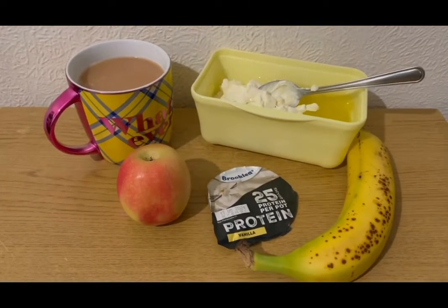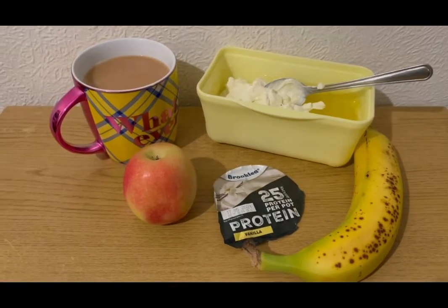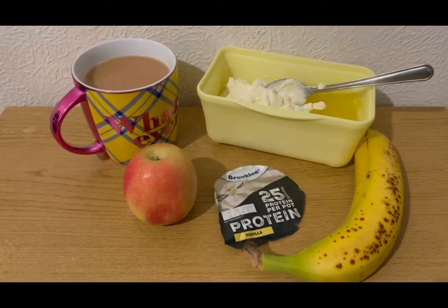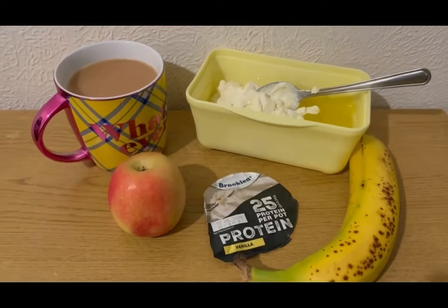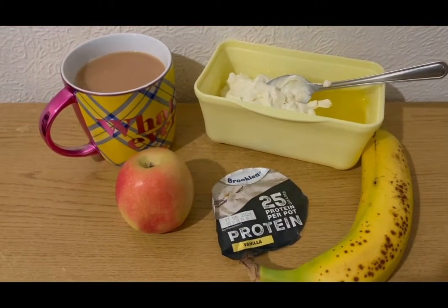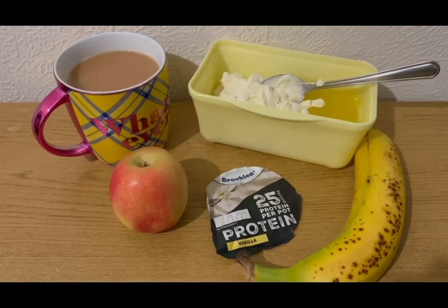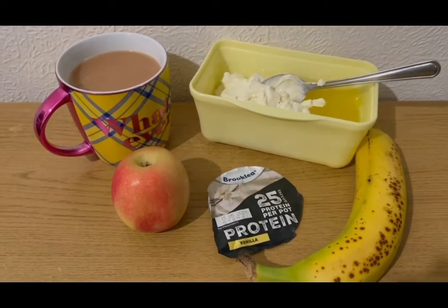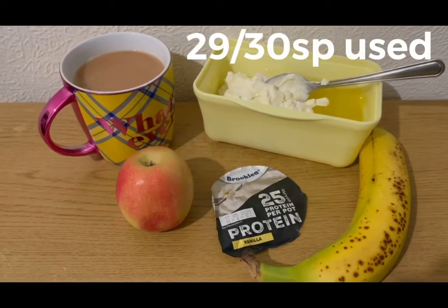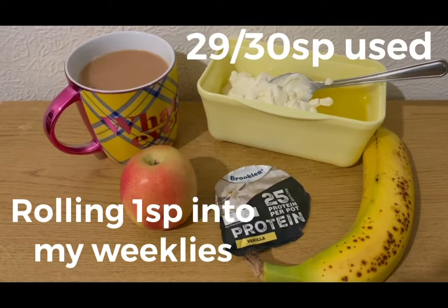These are my evening snacks tonight for three SmartPoints. I've got a banana and an apple for zero points, a cup of tea with 35 mils of Alpro best of both milk which is zero SmartPoints, some sugar-free lemonade jelly from Morrison's which is zero points, and an Aldi vanilla protein pot for three points. I'm ending the day on 29 of 30 SmartPoints, so I'm going to roll one SmartPoint over into my weeklies.